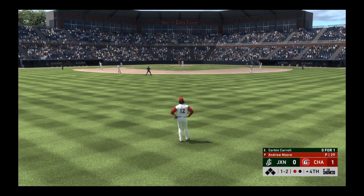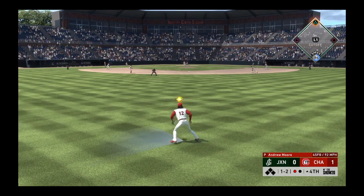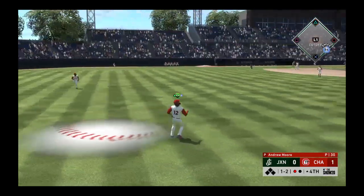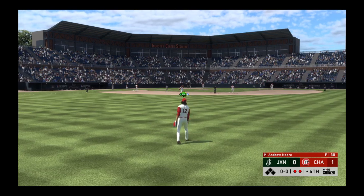So coming to the plate, Corbin Carroll. He got on top of one and was a ground-out victim last time. And it's hit to center field. Number 12 is there and he makes the catch for the out.